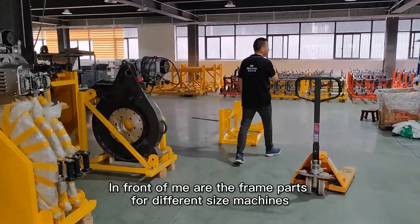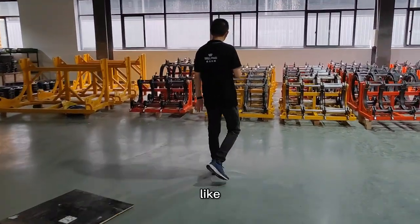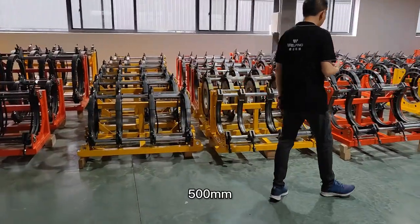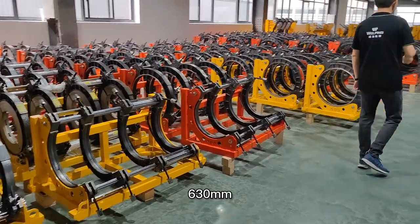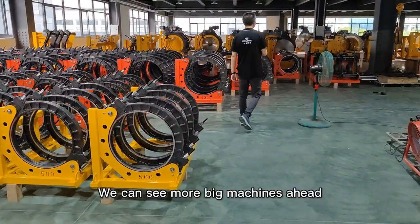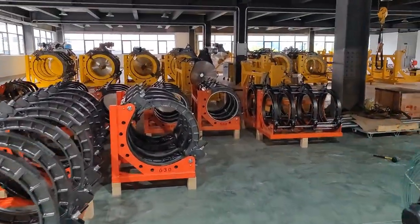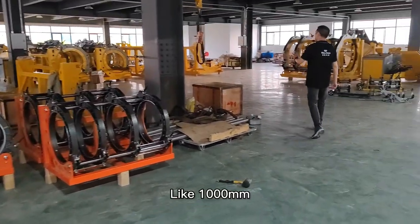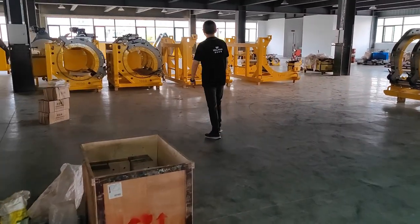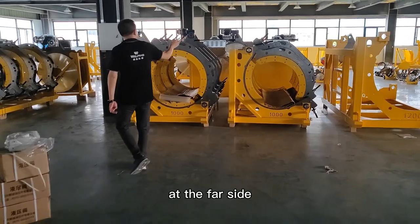In front of me are the premium parts for different size machines, like the 400, 500, and 630. Then we can see the bigger machines, like the 1,000 and 1,200, and also the automatic machines on the far side.